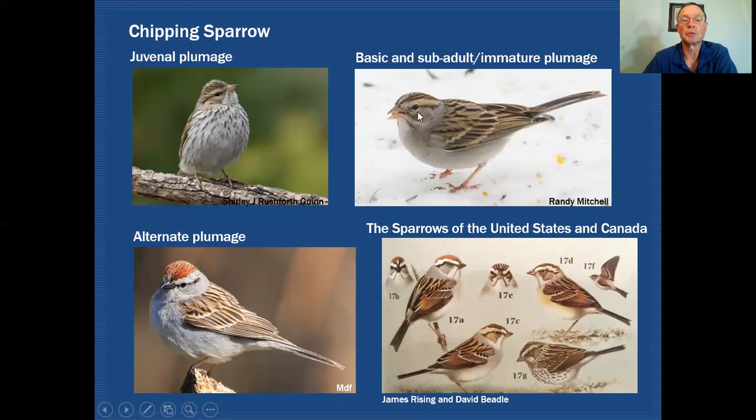The facial pattern is there, maybe a little more pronounced than in the juvenile bird, but all that streaking or spotting on the underparts is gone now. This particular image is of a basic adult, and the sub-adult or immature plumage would be very similar — just a little brownish wash in the flanks. This is the plumage acquired after the breeding season for both adult birds and those transitioning out of juvenile plumage. Then after winter, before migration begins, they change into their alternate plumage — a molt that occurs before migration.